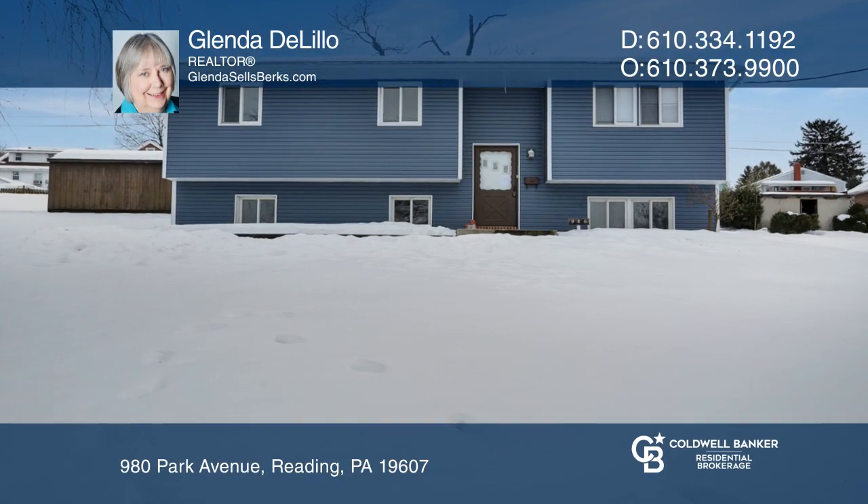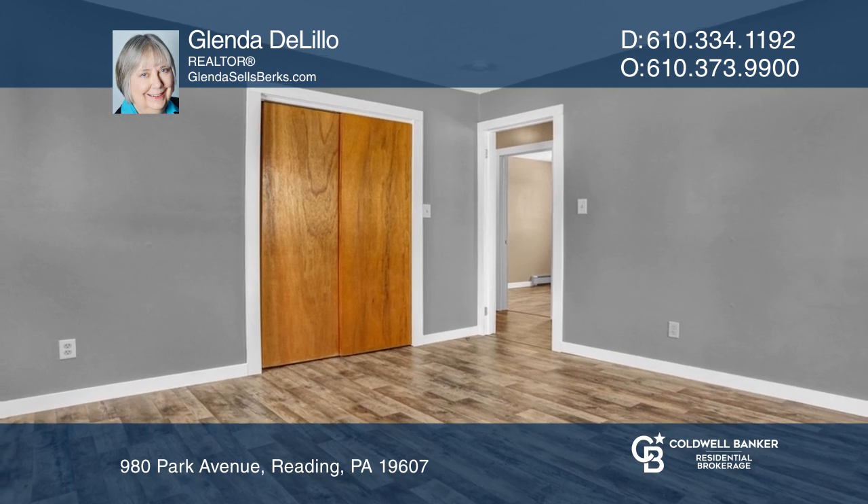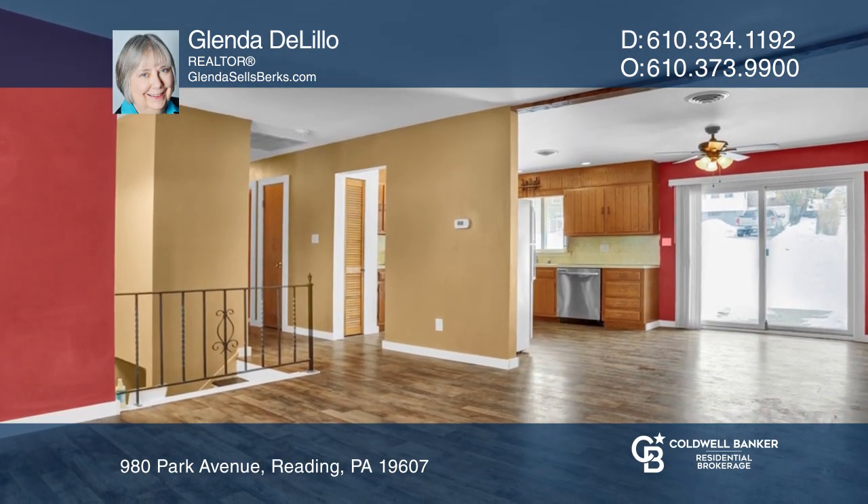Welcome to this bi-level home featuring three bedrooms and one and one half baths. The property offers updated interior flooring and newer wood trim.